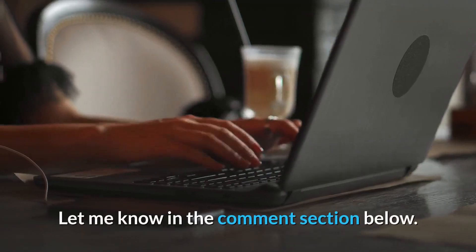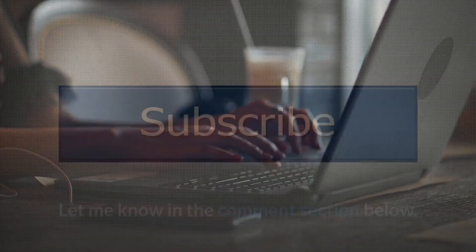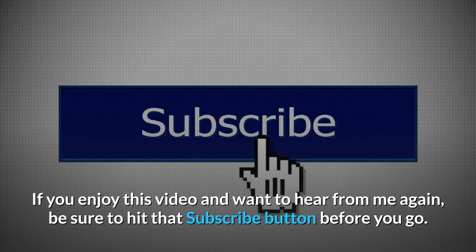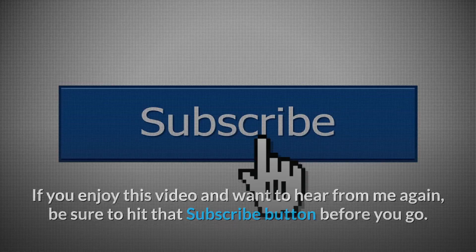What do you think of our list? Let me know in the comment section below. If you enjoyed this video and want to hear from me again, be sure to hit that subscribe button before you go. Thanks for watching.